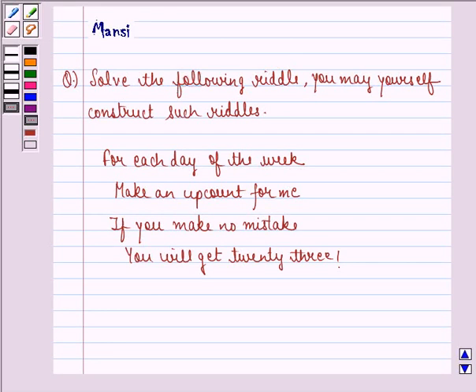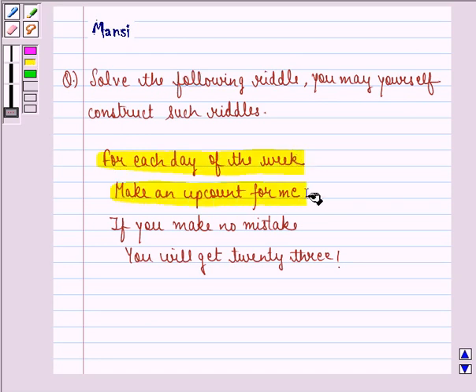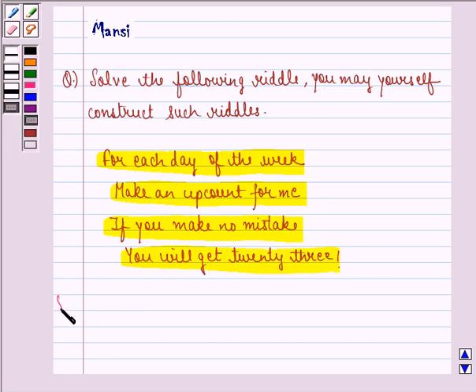Hello and welcome to the session. My name is Mansi and I am going to help you with the following question. The question says solve the following riddle. You may yourself construct such riddles. This riddle is: for each day of the week, make an up count for me. If you make no mistake you will get 23. So let us see how to solve this one.